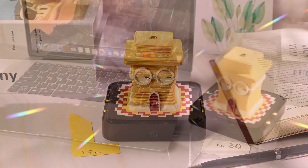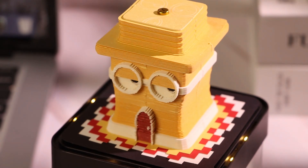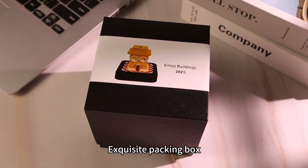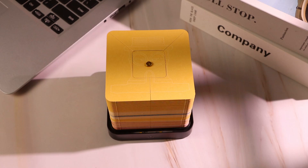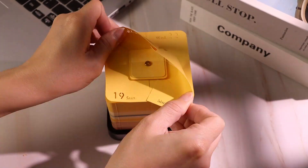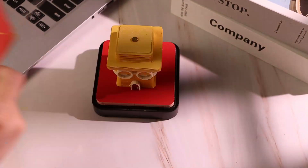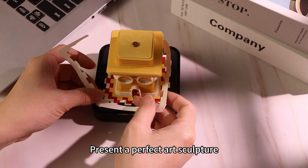Emoji Buildings Panoramic Paper Sculpture Calendar. Exquisite packing box. Tear off non-stick sticky notes one by one — enjoy every moment of surprise and fun. Present a perfect art sculpture.